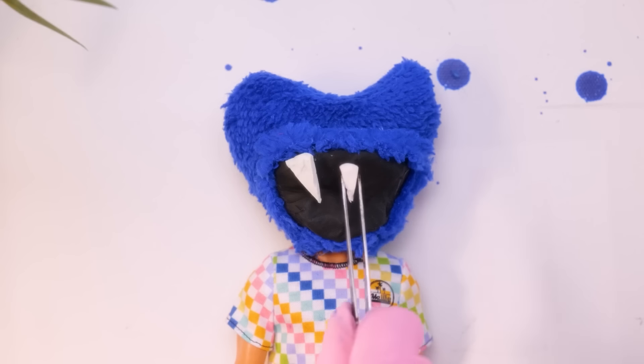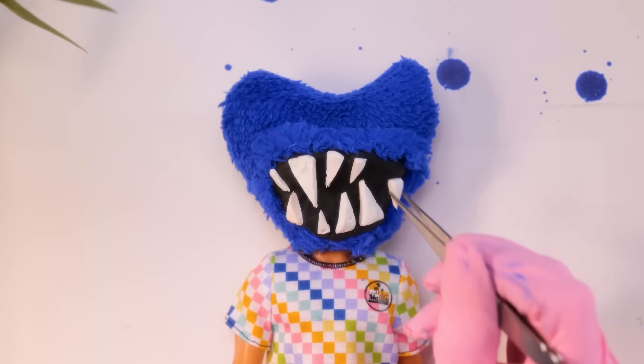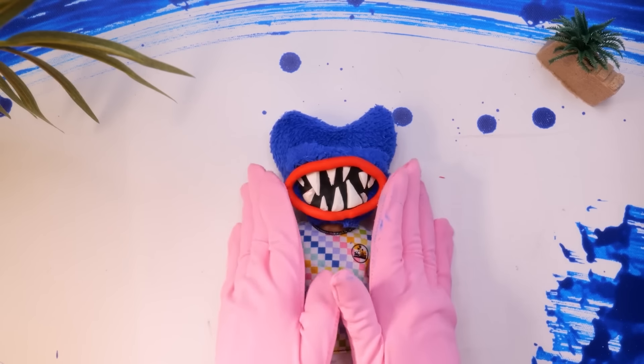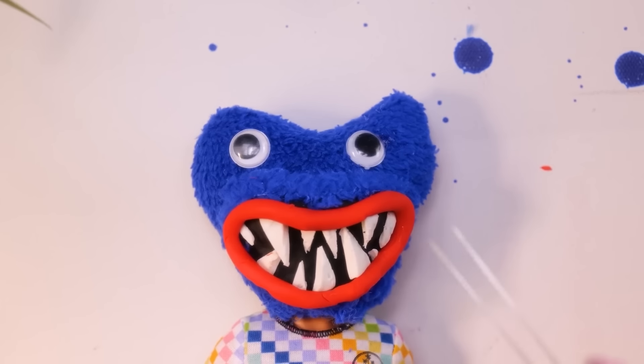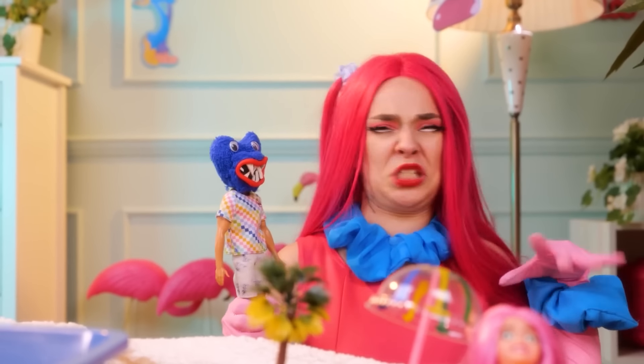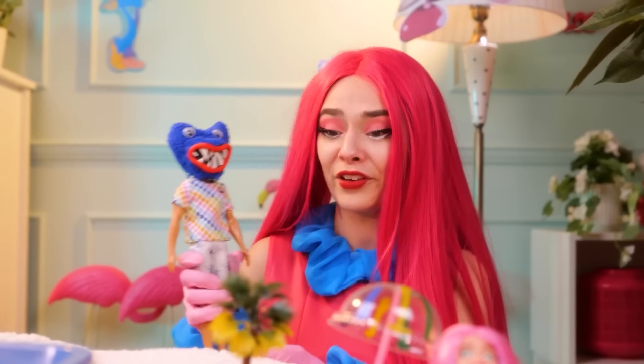Now we need some teeth! Nice and sharp! Beautiful! Now let's add some juicy lips! Perfect! And some eyes for you to adore my queen Barbie! Hello, my dear friend! You look so creepy! I like it! Come on! Show yourself to your new girlfriend!